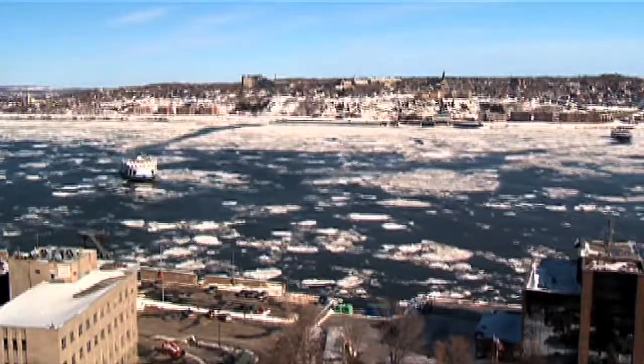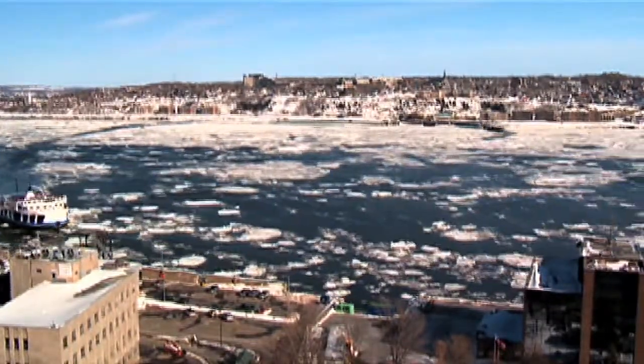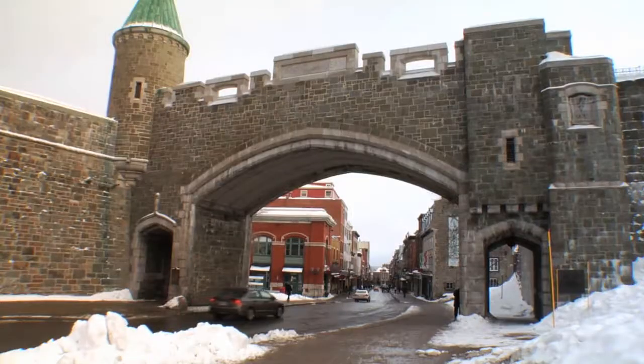That's the third longest river in North America — I don't know if you knew that. Our host for the day is Michelle Demers, and she takes us on a little journey through the heart of Quebec City.